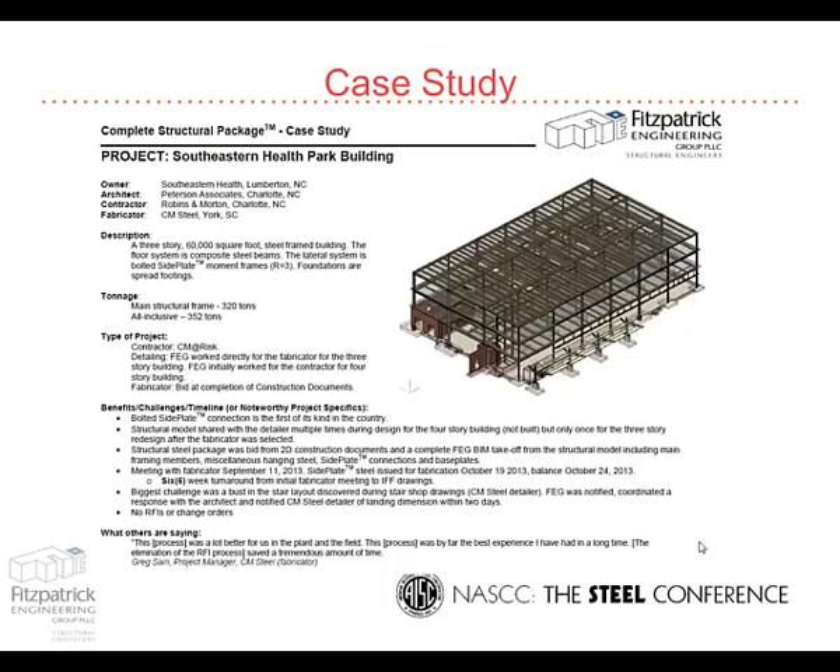So that was a design-build slash design-bid-build — it was messy by a building budget that kind of fell apart, and yet this process still works for that.